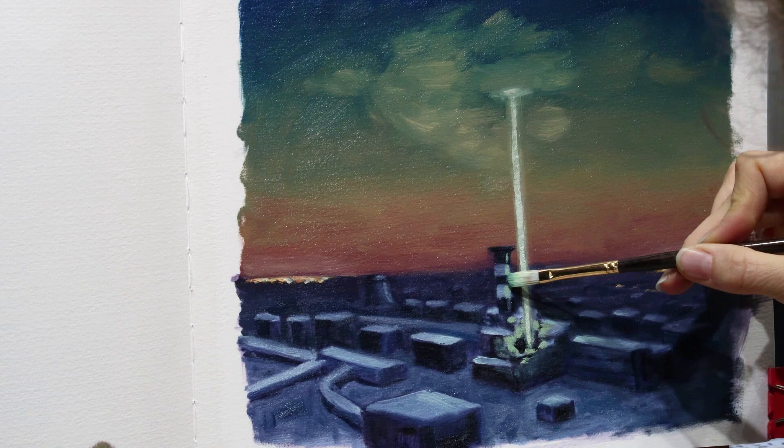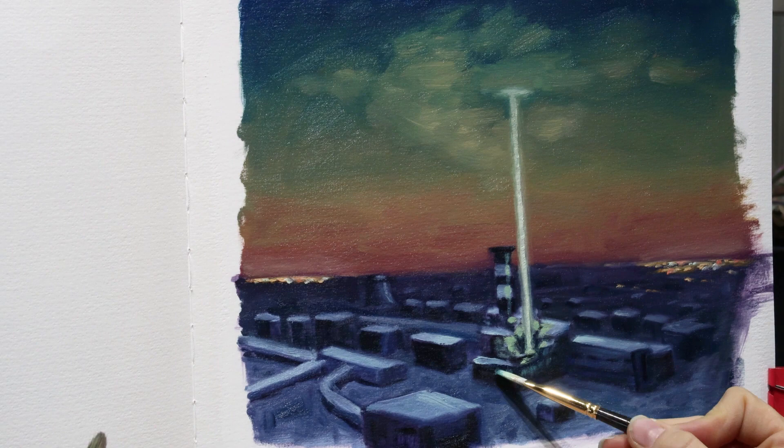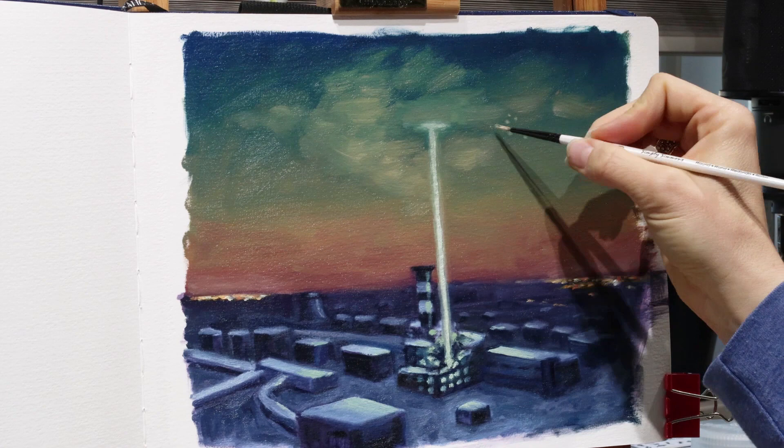This is the part where if the client wants to change something or wants it to be a little bit different — maybe the sky a different color or whatever — this is the opportunity for them to do that. I don't want to start the large version of this painting before knowing exactly what I'm going to be doing in that larger painting. So there is this period of redoing and making sure that you get it right before you actually start working on the finished painting.